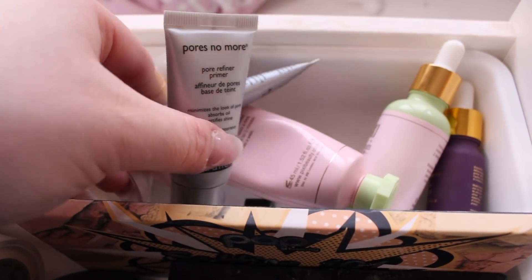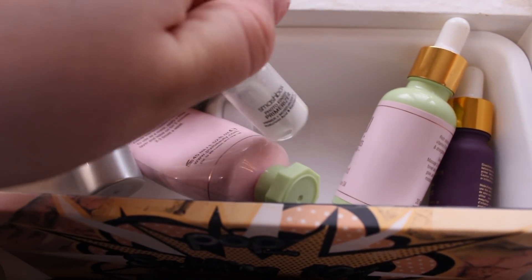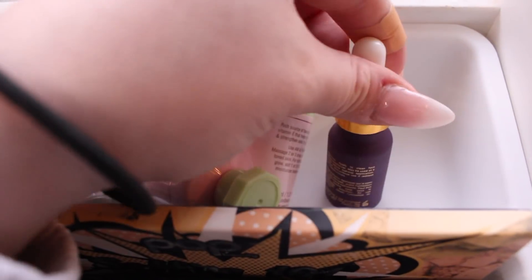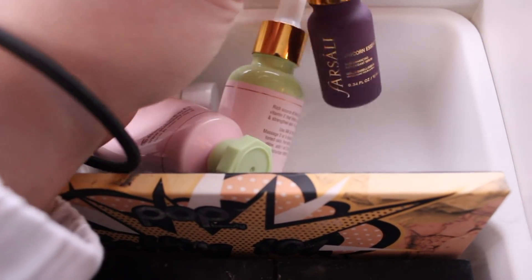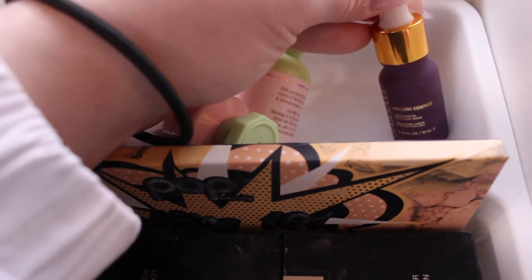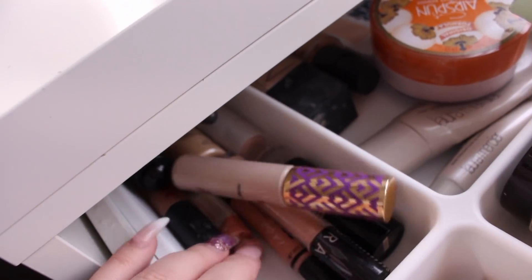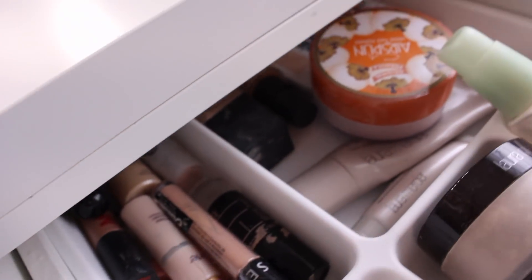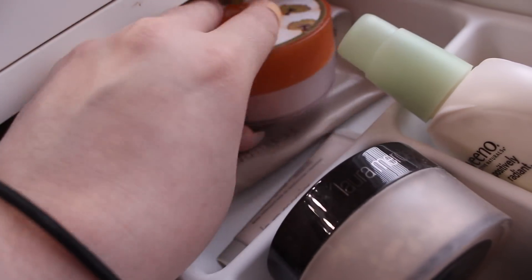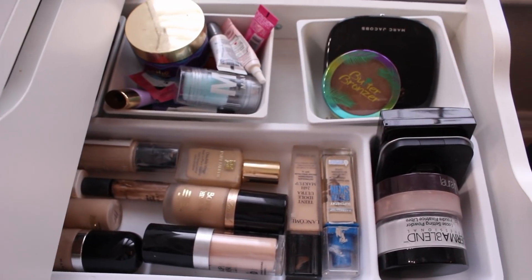I have the Smashbox Primerizer sample that I'm trying out, the Pixi Skin Treats Rose Oil Blend, and my favorite foundation mixer — the Farsali Unicorn Essence, which I put in my foundation when mixing it. It works amazingly, I highly recommend it. In the back I have some contour concealers, color correcting concealers, and some other primers and face powders that I don't really use but may want to reach for sometimes.